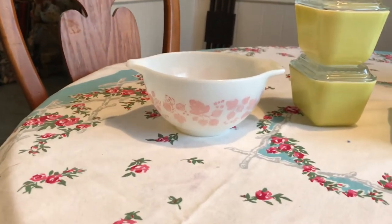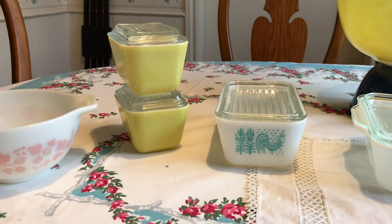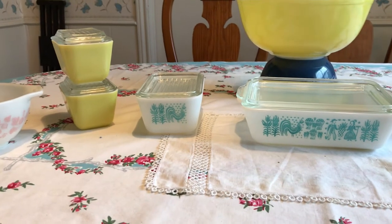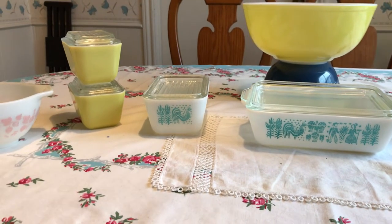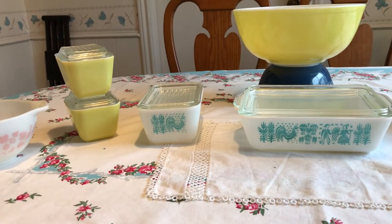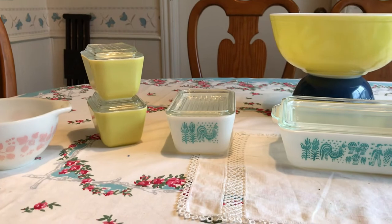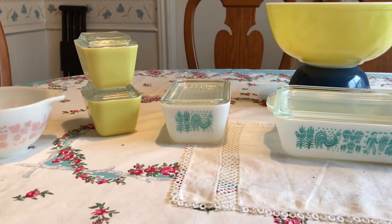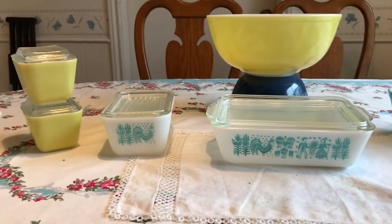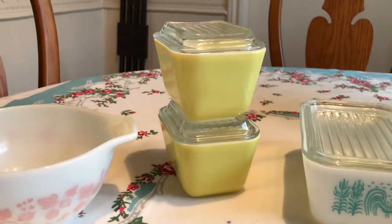About three or four sales later, I had seen these in the photos on Craigslist, so I knew they were there and I had to get there quickly when the garage door opened. It turned out well — I got all three for $13. The two fridge dishes were $2 each, the small 502 was $4, and the large was $5.